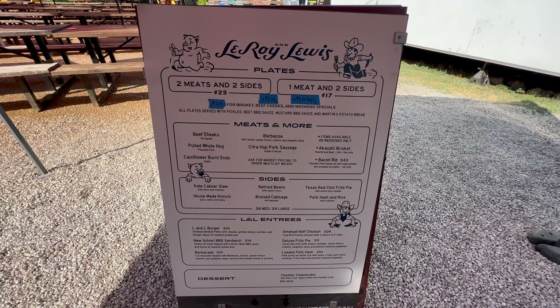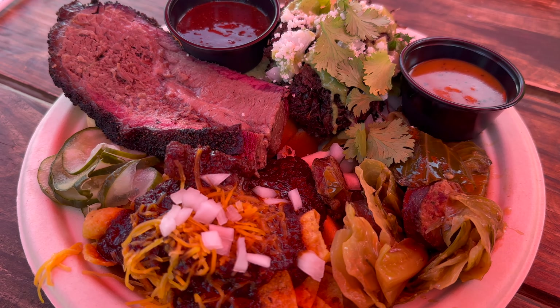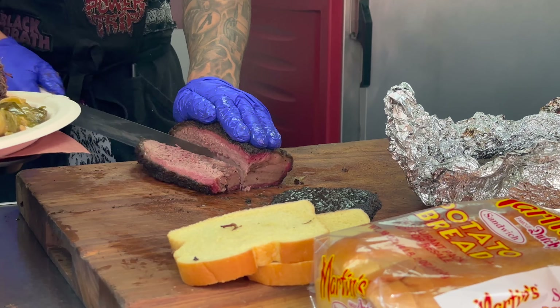I'm gonna order a lot — it's gonna be expensive, but it's gonna be worth it. One really cool thing about Leroy and Lewis is that they locally source their meat and make sure it comes from farms that humanely treat the animals. You don't really find that a lot, and it's really neat to know they're supporting local farms here in Austin and that the meat they're sourcing is being humanely raised.